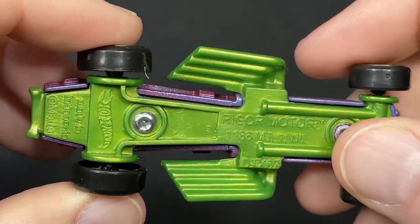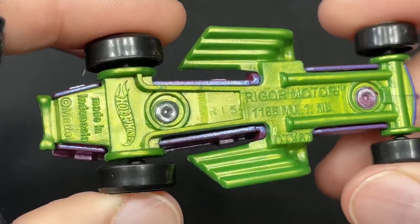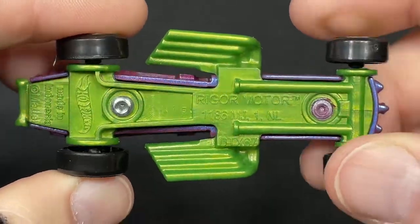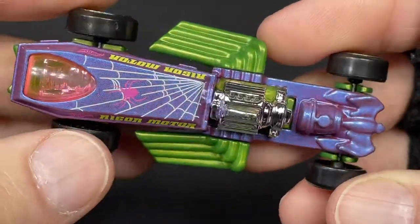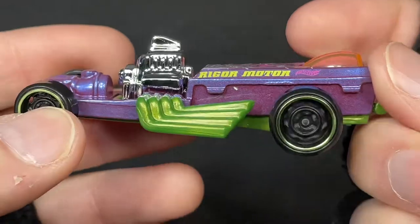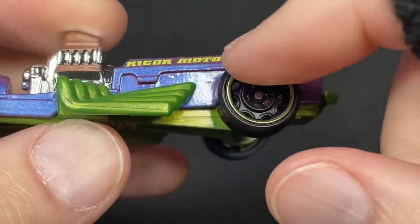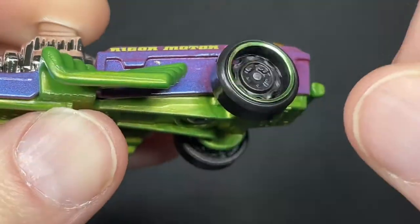Here's the base — the base is all plastic, the pipes are plastic as well. Made in Indonesia. The Rigor Motor — wow, this is so cool. It does have a green chrome stripe on the spiderweb wheels.